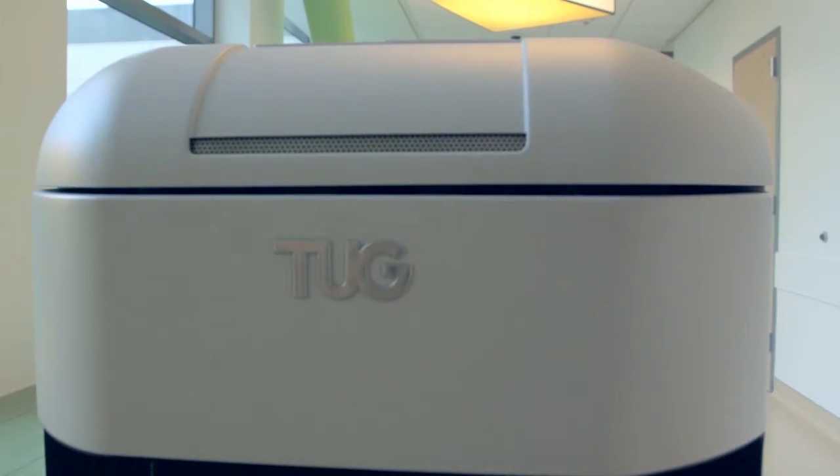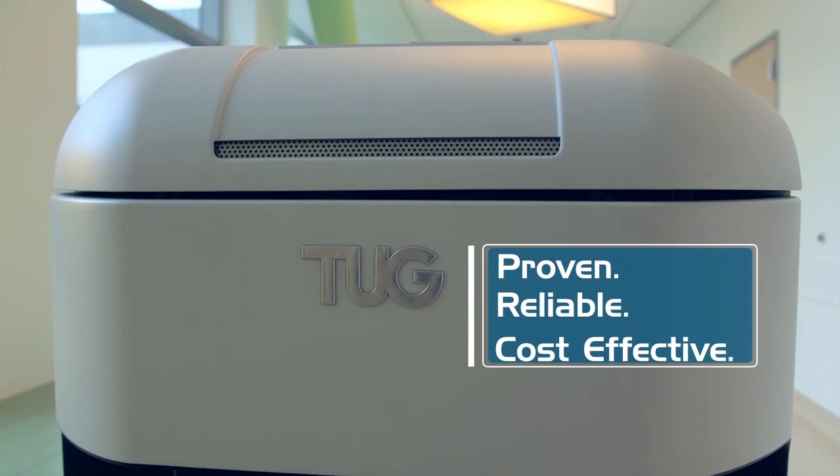Tug, with over 450 installed in hospitals, is a proven, reliable, and cost-effective solution for automating internal logistics.